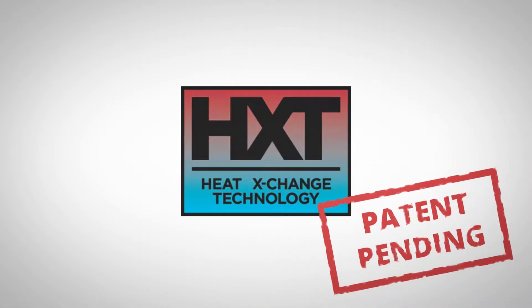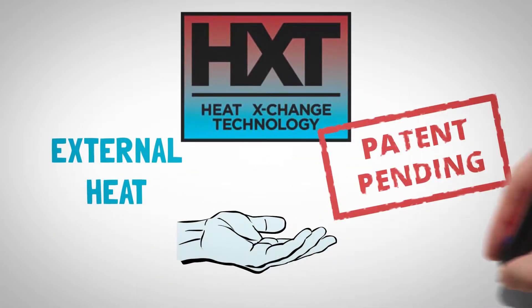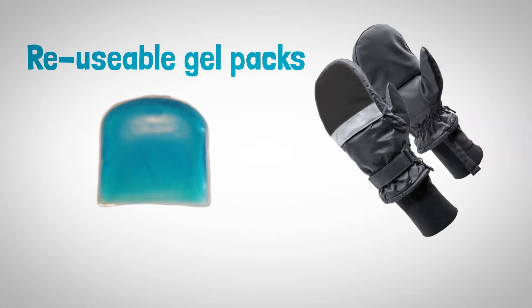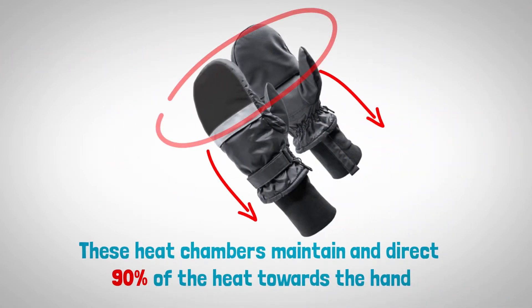HXT is a patent pending technology that uses external heat to provide warm hands all the time. Heat is provided by reusable gel packs inserted into the heat chambers. These heat chambers maintain and direct 90% of the heat towards the hand.